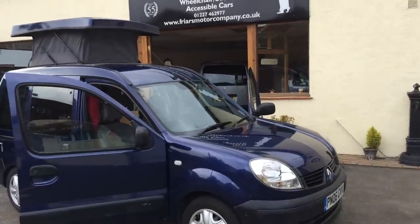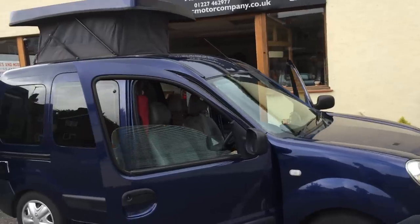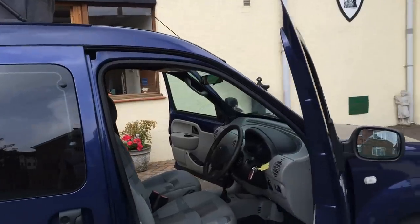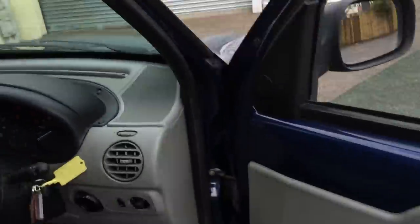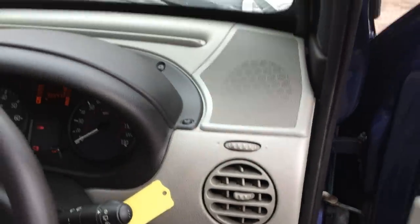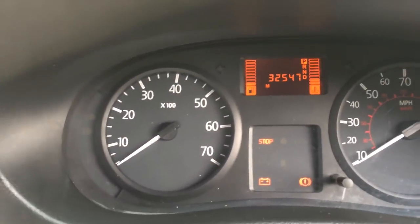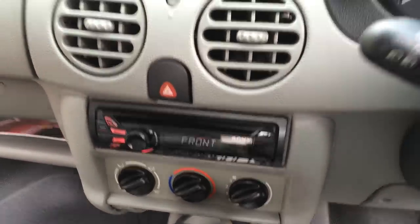Well here we are at Friars Motor Company. Now here's an unusual car to talk about. It's a 2006 Renault Kangoo 1600 automatic, power steering, electric windows, electric mirrors, central locking on the key. 32,000 miles, radio CD player. So a nice, smooth, comfortable car.